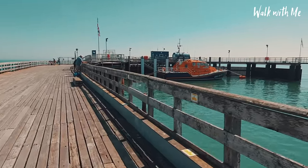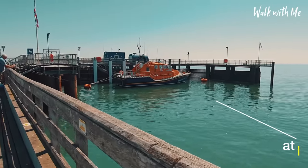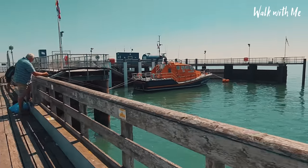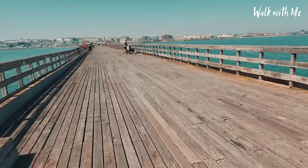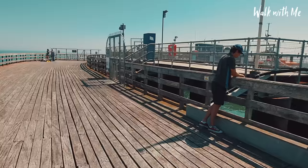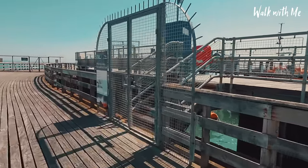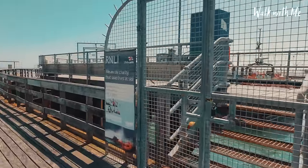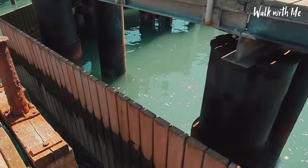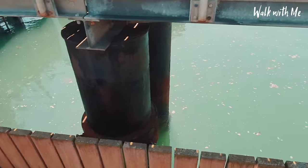Just like in Cromer, at the end of the pier here we find the Walton and Frinton lifeboat. It certainly is a long walk to the lifeboat in an emergency. It's actually really calming just to hear the water — it's very calm today. In fact, it's almost like a pond.